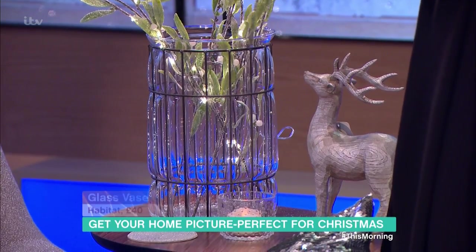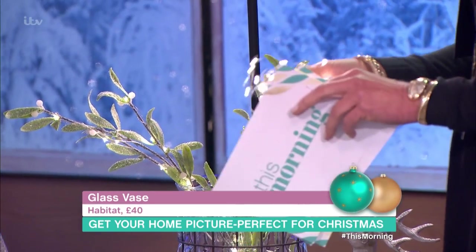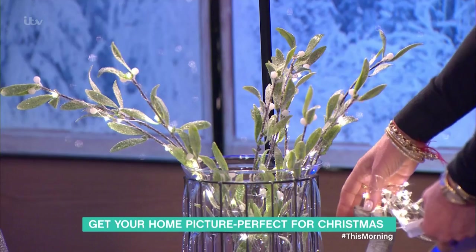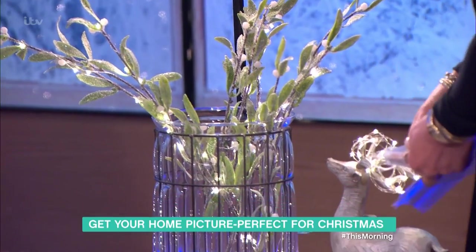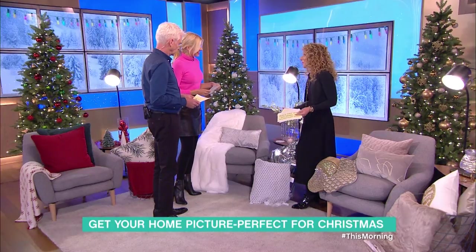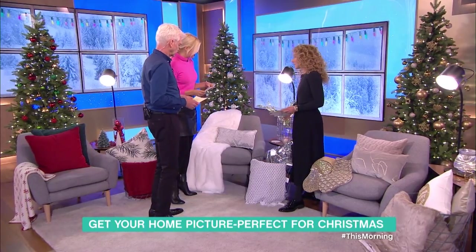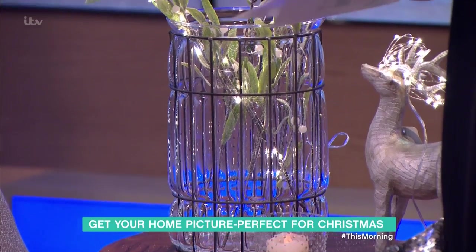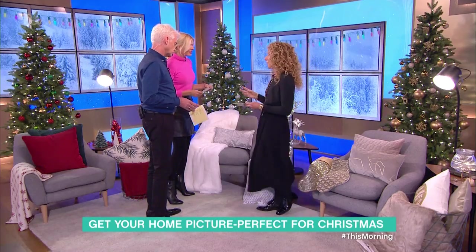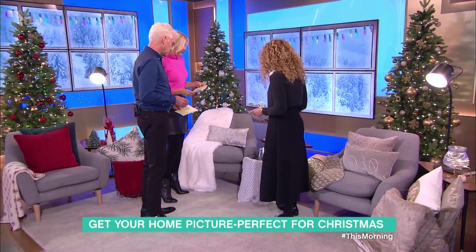You've got this big vase — I love it and it can be used at any time of the year. It's 40 pounds from Habitat. Then there are wonderful faux mistletoes, and these battery-operated lights which you can wrap around anything — even a reindeer. If you want something a bit more glitzy, you can do it because it's Christmas. If you didn't want to put the foliage in, you could just fill it with lights, so it's quite easy to keep adding to things you've already got.